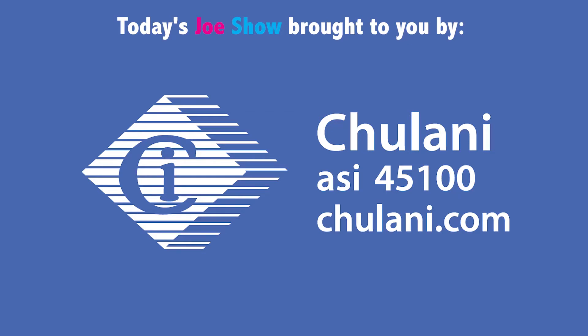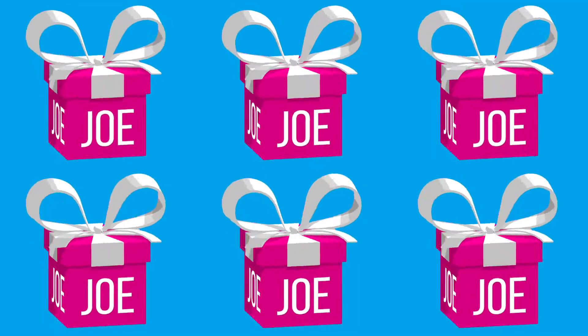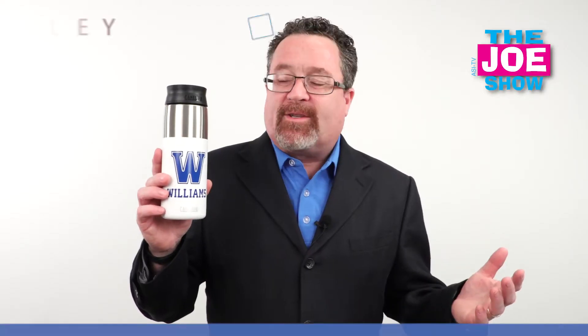Today's Joe Show is sponsored by Chulani Promotional Products. Hi, I'm Joe Hale. You're watching the Joe Show.